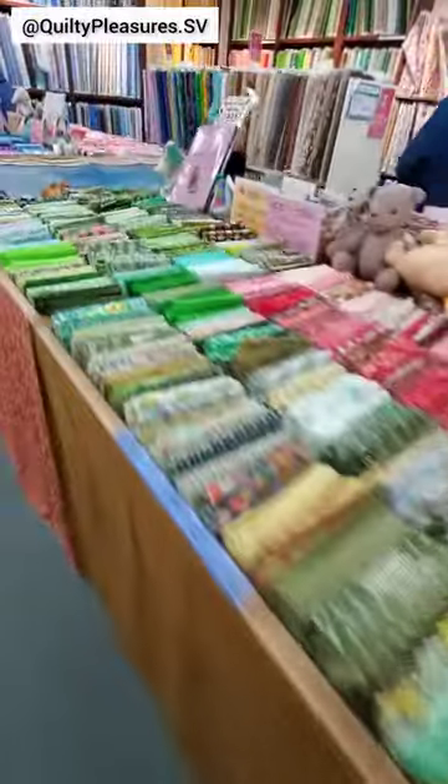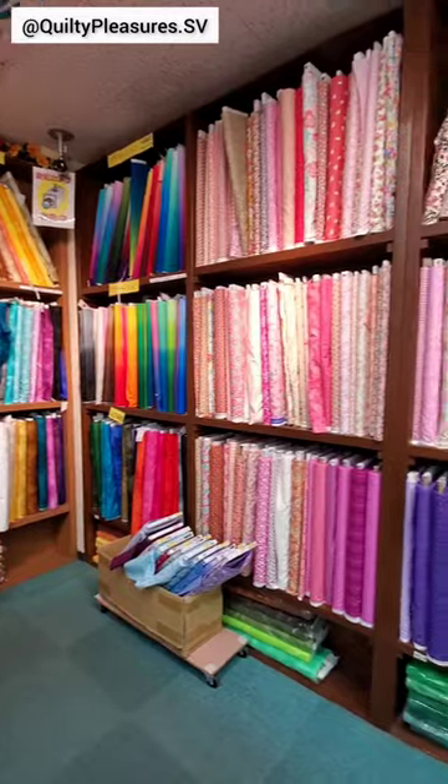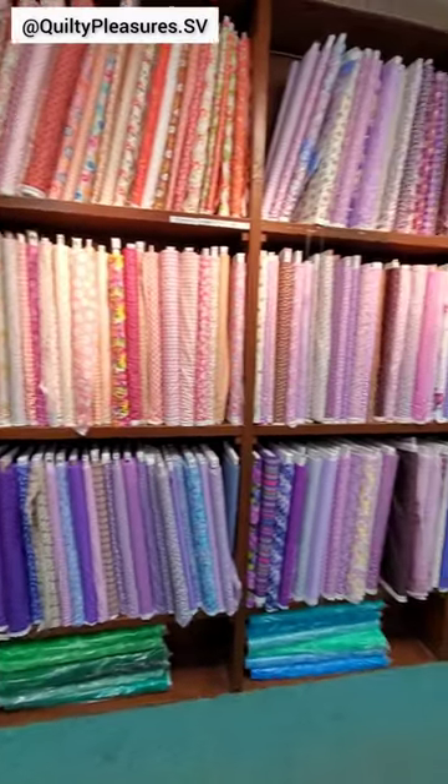On the fifth floor is the color wall, with tables lined with beautiful fat quarters. They had a huge selection, but most of these fabrics were from U.S. manufacturers, so I moved on.